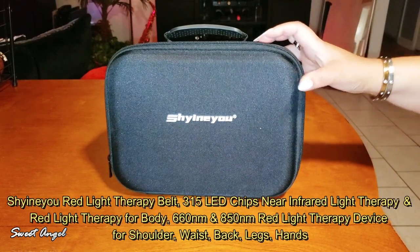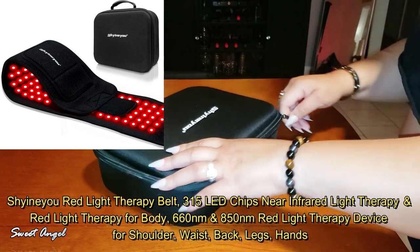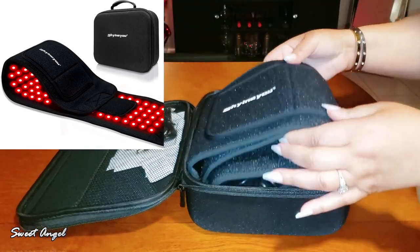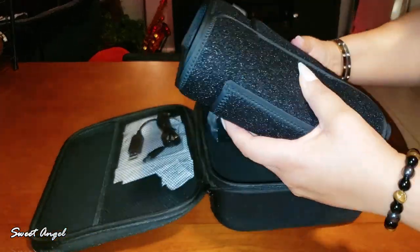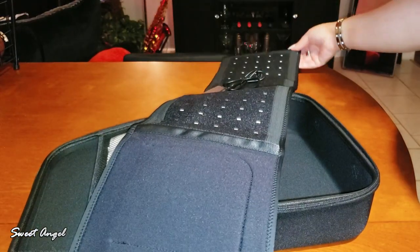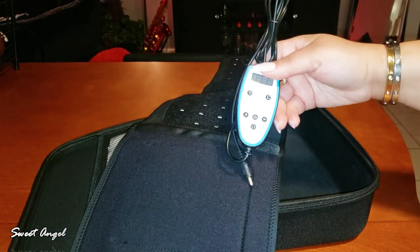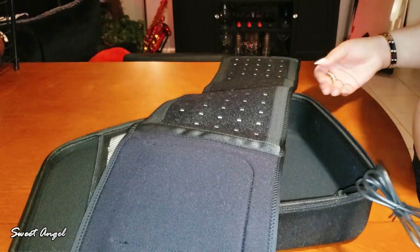I mentioned the red light therapy belt I was wearing, so let me talk about what that is and why it's beneficial for me. It is the Shine In You red light therapy belt. You will receive all of the accessories with it: the belt itself, an attached controller, a power adapter, a USB cable, the user manual, and a portable storage bag — which I love because I like to have things organized.